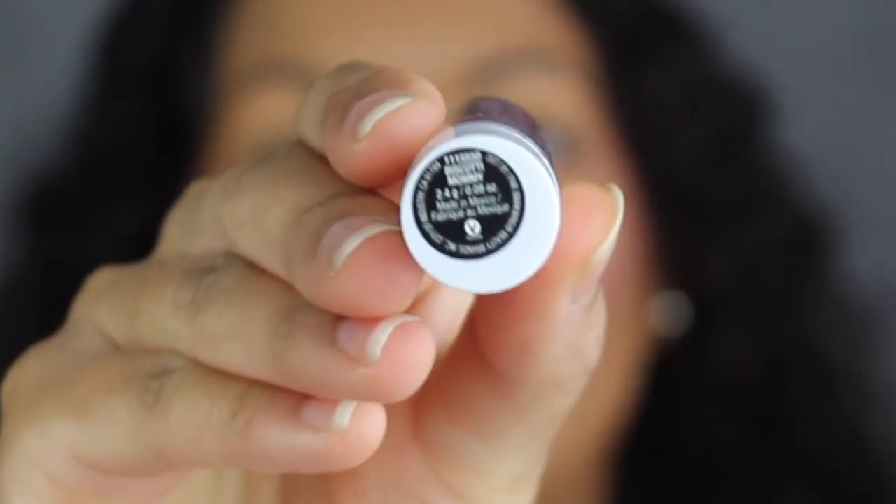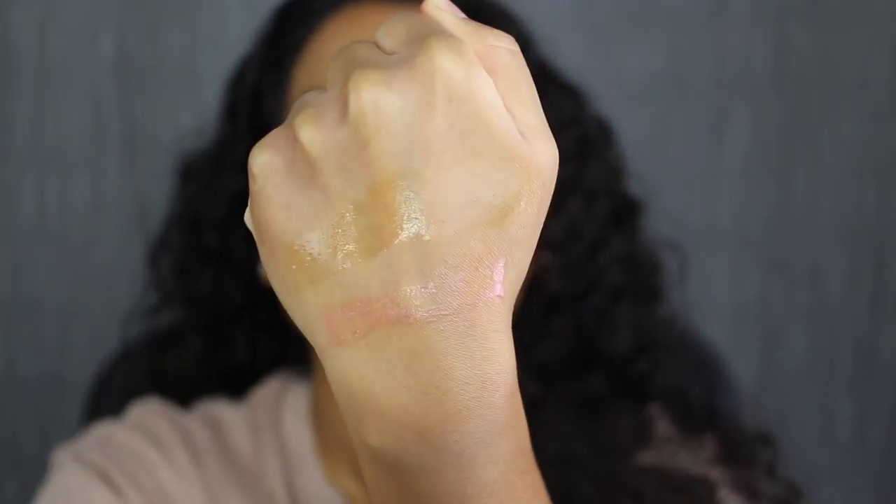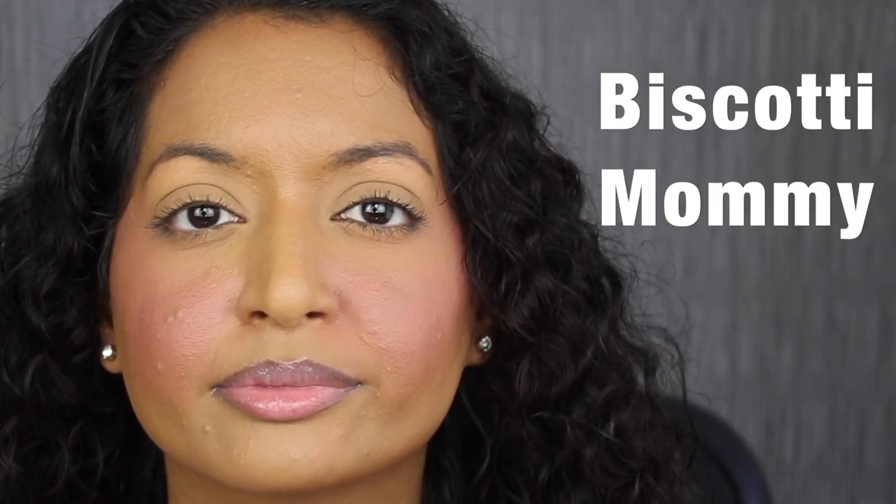The next shade is called Biscotti Mommy. Here's what the shade in Biscotti Mommy looks like — this shade has a little bit of pigment to it. I like this shade as well. Great for everyday.